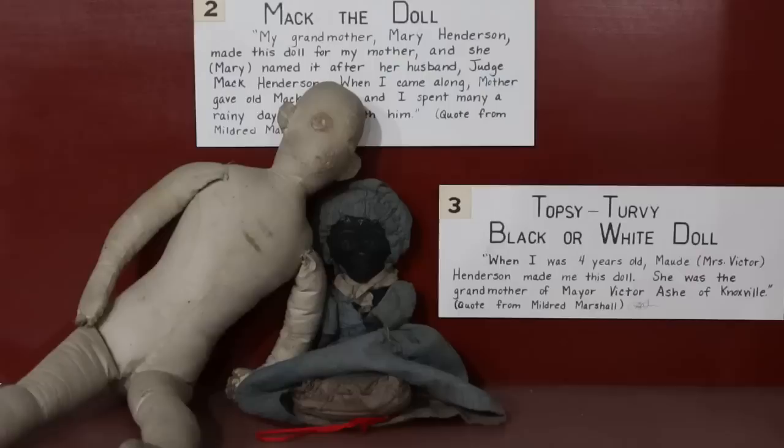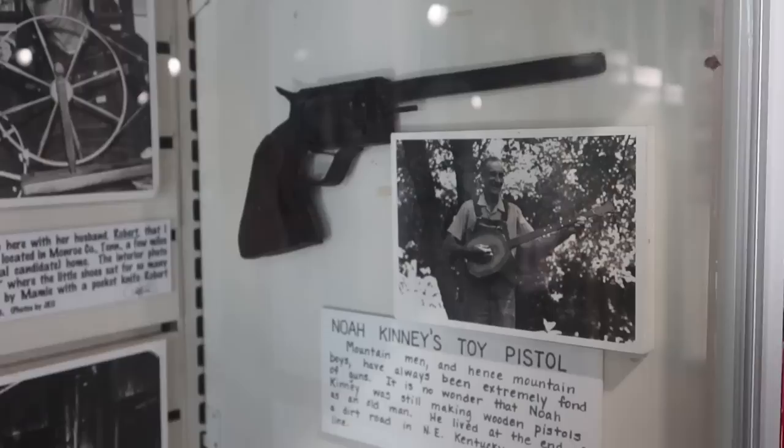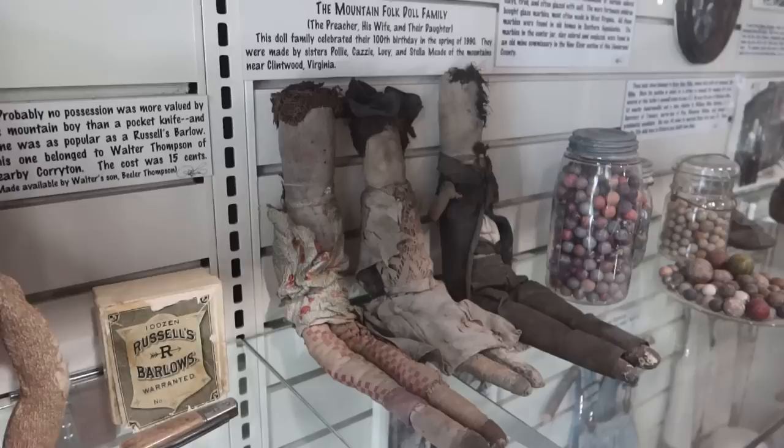Here are some Appalachian children's toys including some dolls — we have Mac the Doll and Topsy Turvy the black-or-white doll. There's a toy pistol, back from the days when we didn't care if toy pistols looked just like real pistols. Some mountain folk dolls, a little sock monkey.